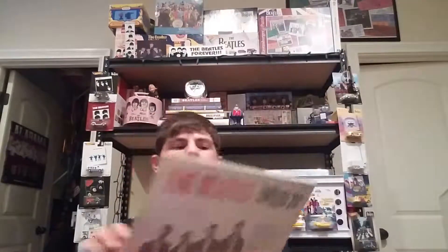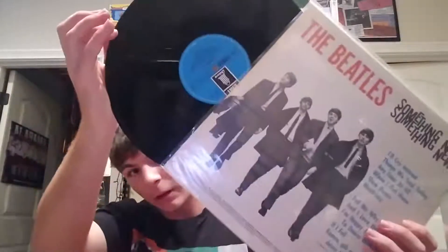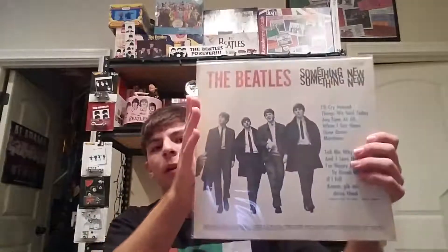There's the German Something New on the light blue Odeon label. I like the back cover as well.